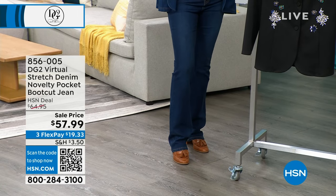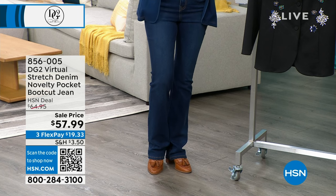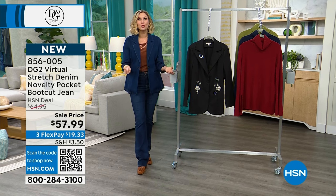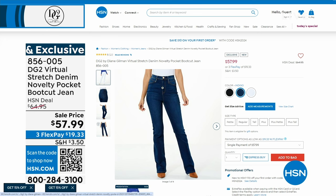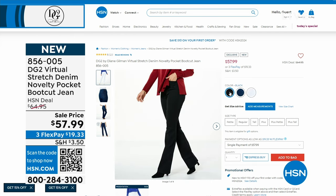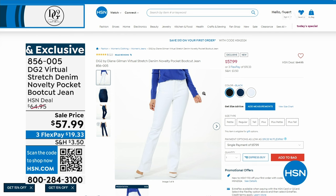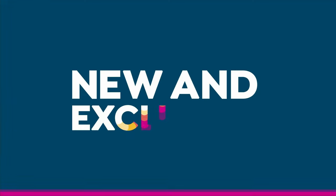The DG2 virtual stretch denim novelty pocket boot cut jean — the sisterhood of the magical jeans. You put them on and you say 'that's my style, that's my flair, that's exactly the fit for me.' Choose petite, average, or tall. I'm five foot nine, so when someone offers a tall inseam I get very happy, especially on sale. We have it in indigo, white, and black in sizes 0 through 24.